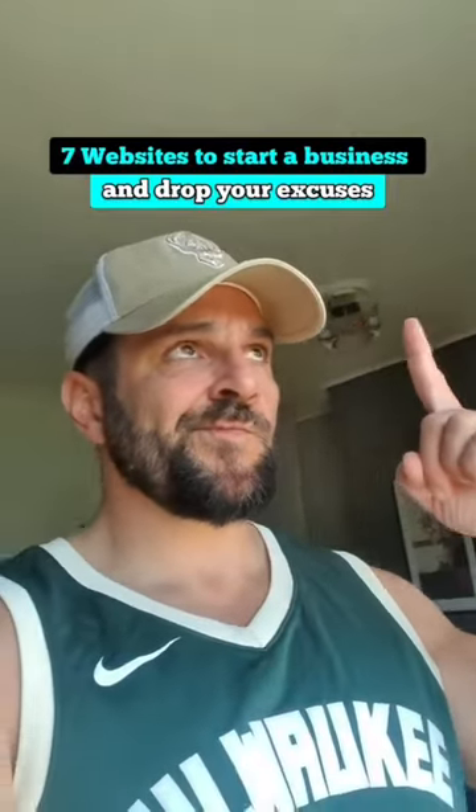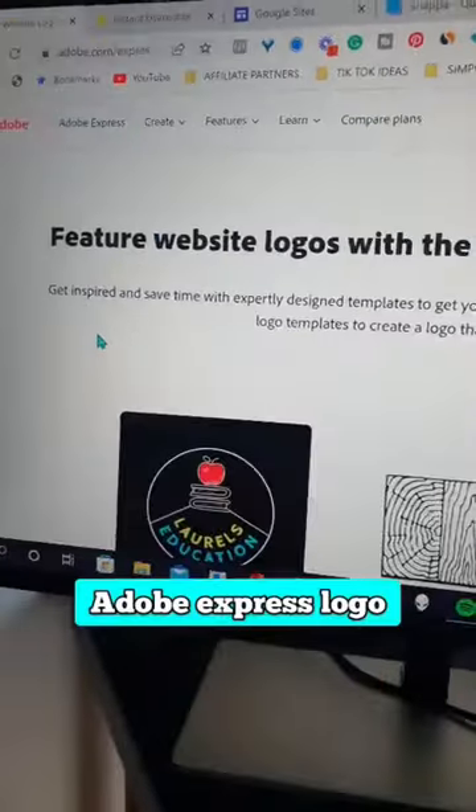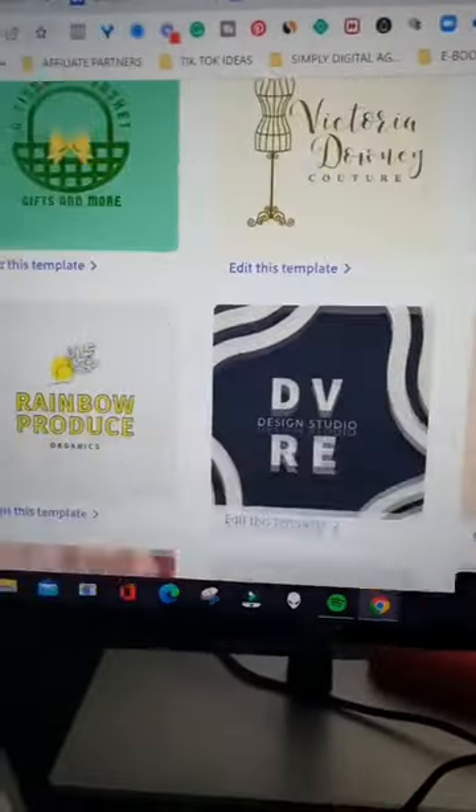7 websites that will destroy your excuses for starting a business. Adobe Express Logo Creator: create a logo within minutes for free.